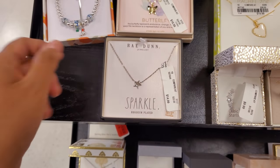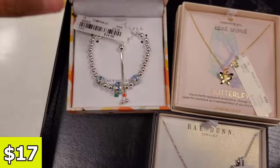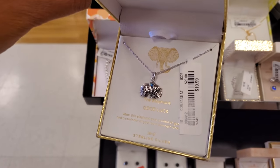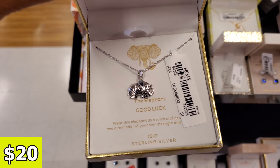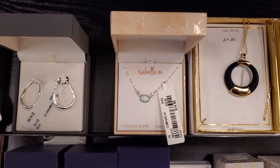So I spotted some right down in here — it says Sparkle. That's $15. We have a butterfly for $17. This one's $25. And if you're feeling the elephants, these are only $20. Elephant means good luck. This one's really cute too — $15.